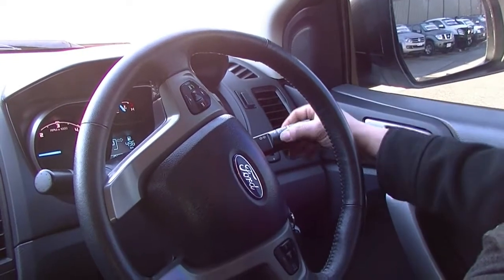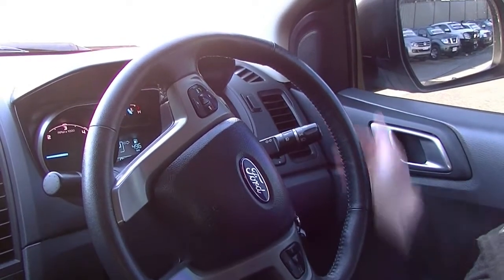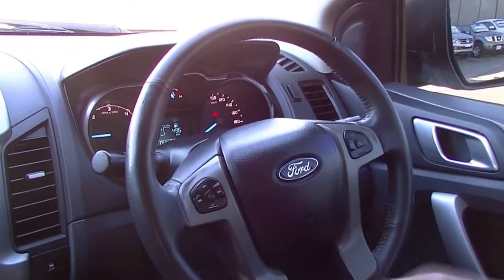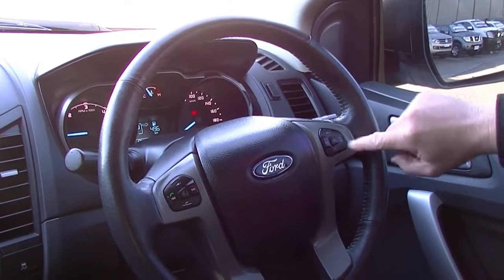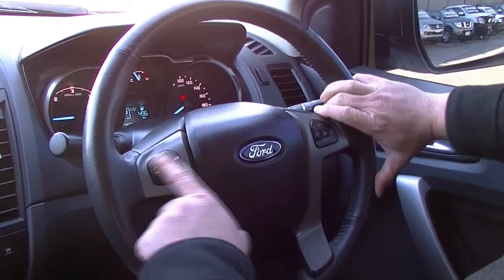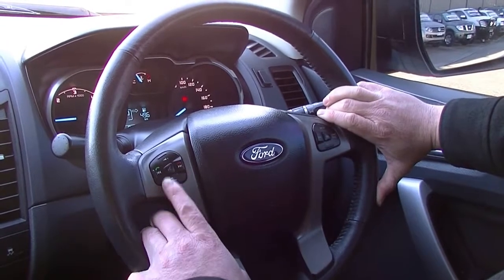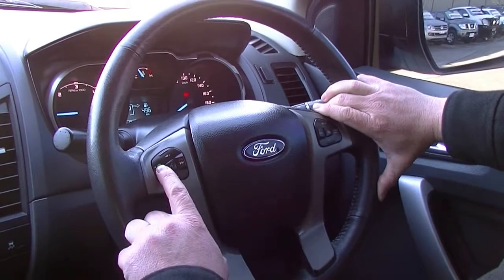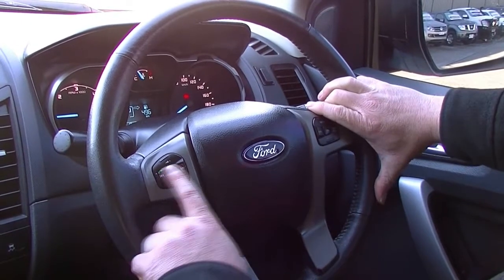Auto headlights here with our fog lamp switch, which is really good. On the left-hand side we've got our wiper control. Straightening up our steering wheel there — you'll see we do have our cruise control on the right-hand side of the steering wheel, and our stereo controls on the left-hand side with our volume, our skip button. And when we get a phone call the skip buttons work as our answer and hang up button.